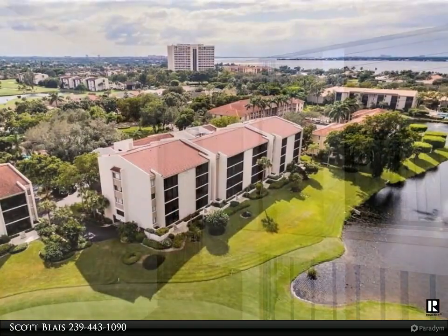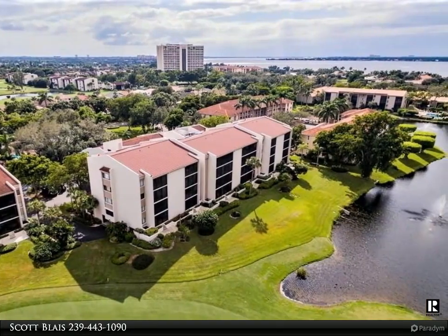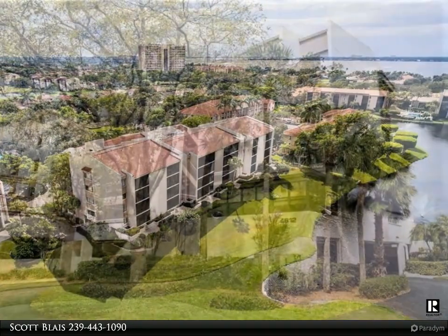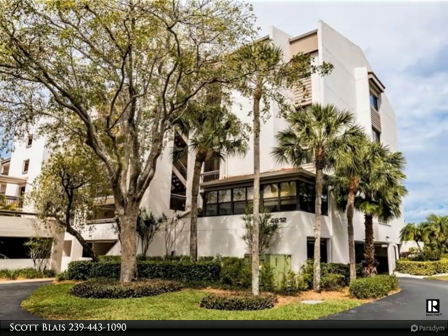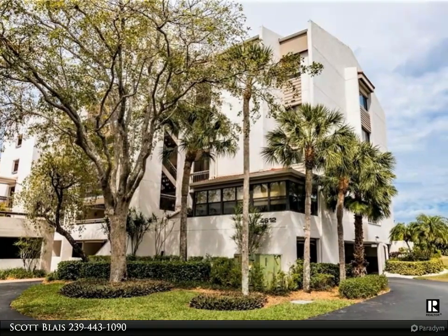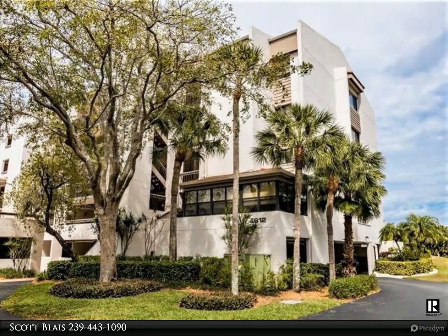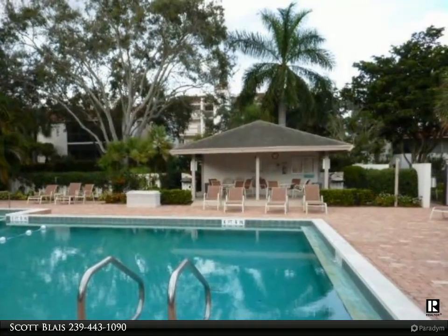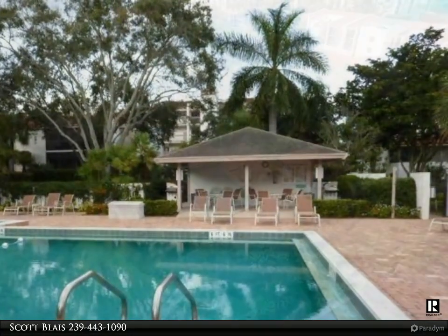Fantastic turnkey two-bedroom condo with third-floor lakes and golf course views. Extra sliding doors on the lanai extend your living space to enjoy the view of the birds, fountains, and golfers. Just a two-minute walk to the clubhouse, hole number one, tennis courts, and resort-style junior Olympic pool. Under-building parking spot and extra storage space in the garage.